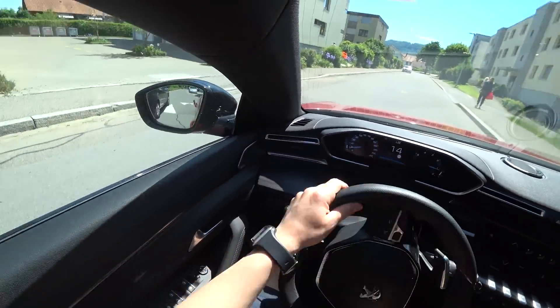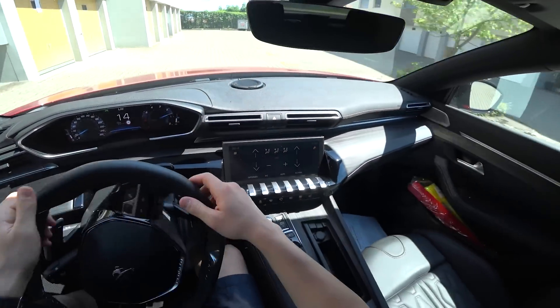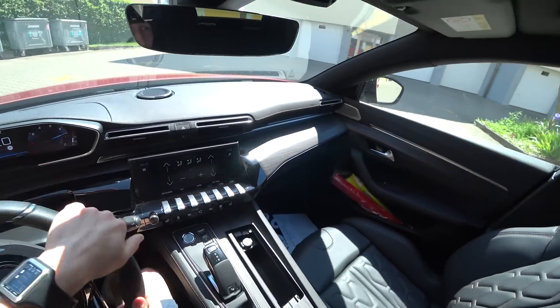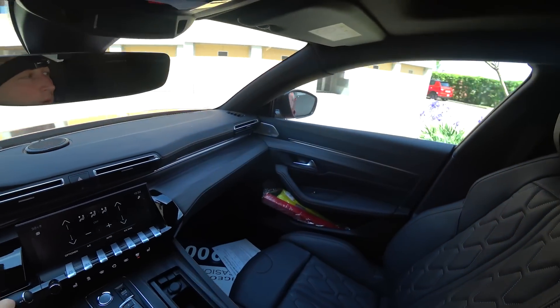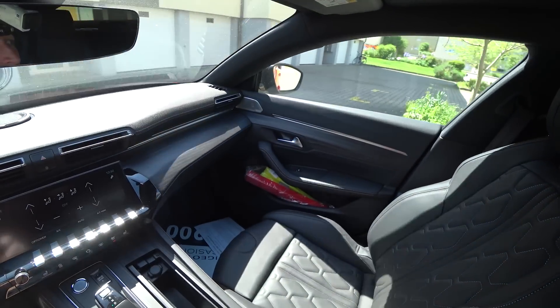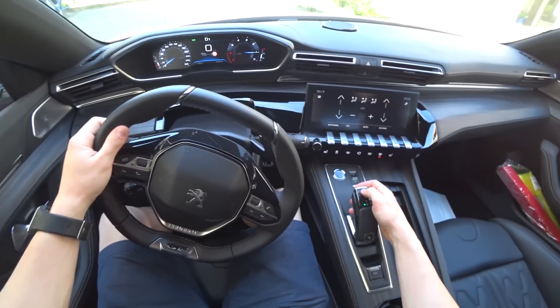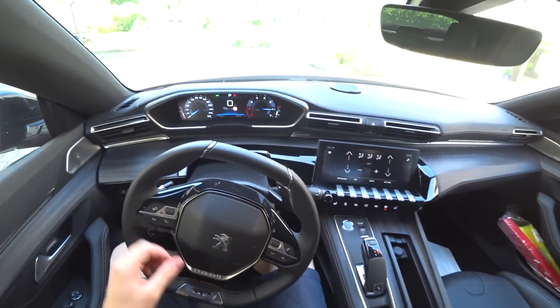Here we have a bump — let's see how the suspension performs. Wow, great suspension — I really like it. Also the turning radius here when we turn the car: wow, we have a great radius. I'm really impressed by how this car can turn in a tight space — it's really amazing.